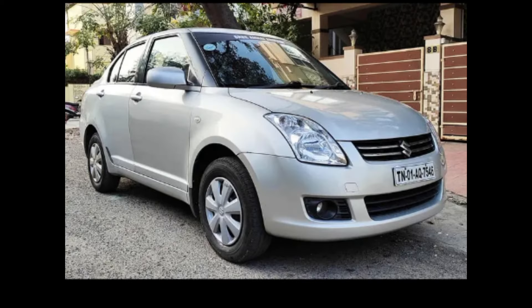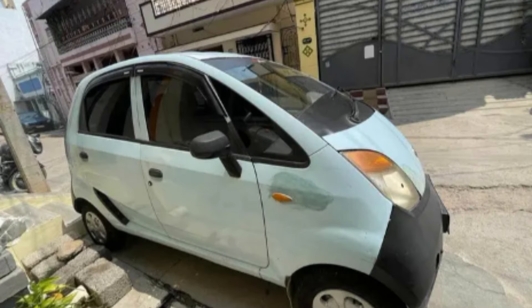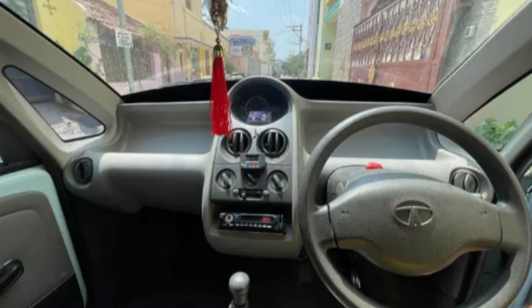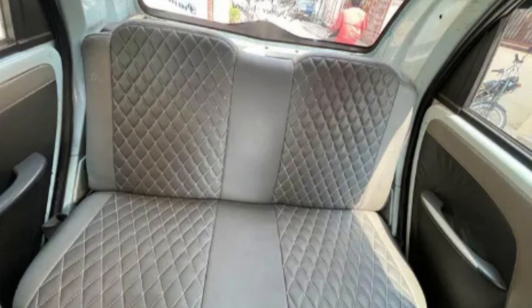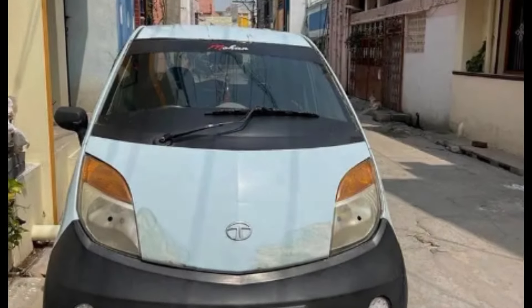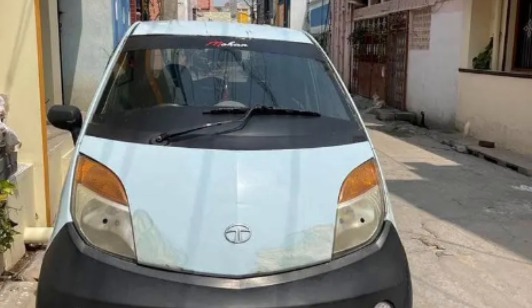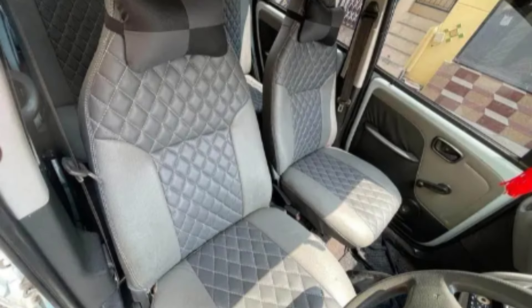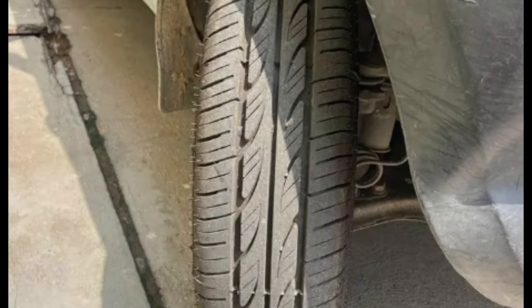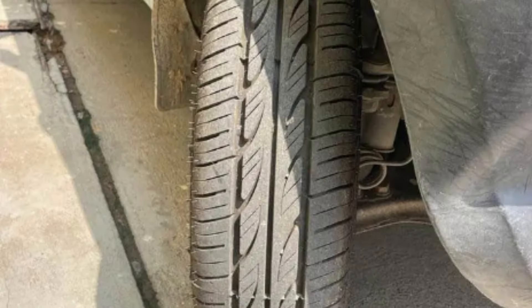The seventh car is the Tata Nano CX, model year 2021, petrol, with 86,000 km. It is already registered in Dharmapuri, color is blue, with 4 full tires, second owner, in good condition.